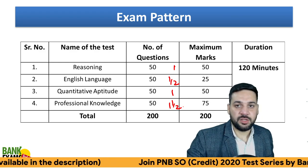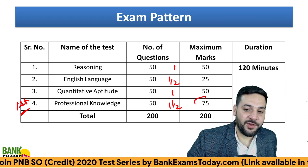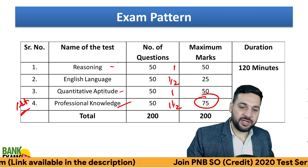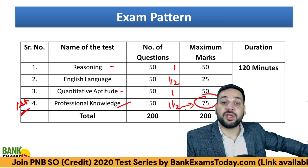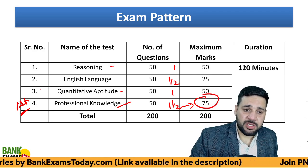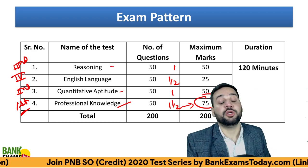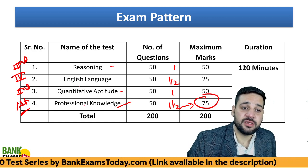How you should attempt the exam: the first thing you need to do is attempt Professional Knowledge in the beginning. You cannot crack this exam without scoring a good mark in Professional Knowledge. Most of you are working professionals, so till now what you have done is you have prepared for Professional Knowledge. Quantitative Aptitude and Reasoning take time, but Professional Knowledge you can score with your existing knowledge or whatever you have gone through in courses.